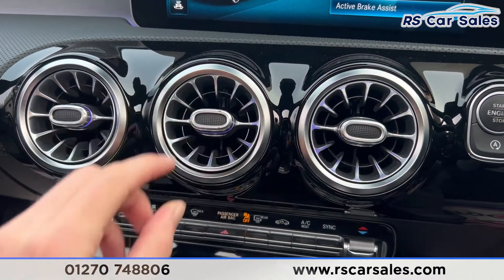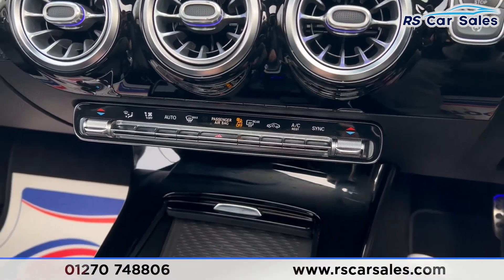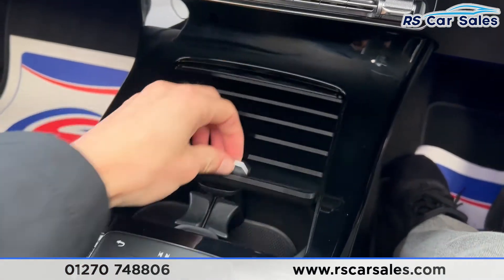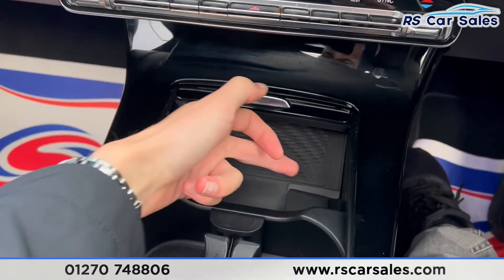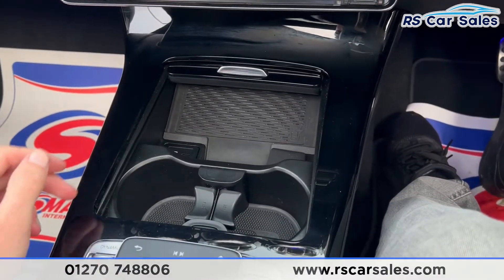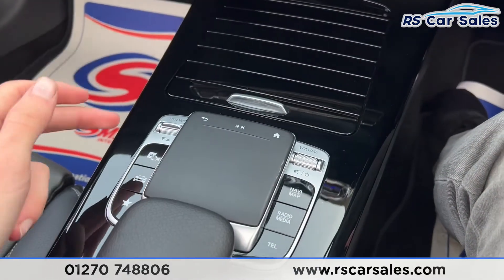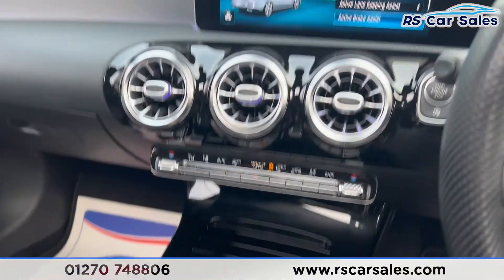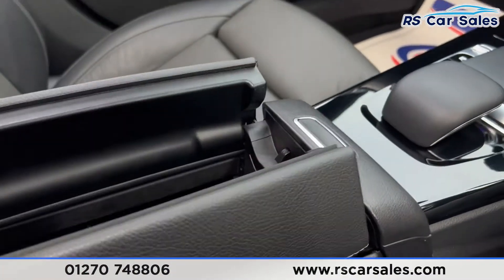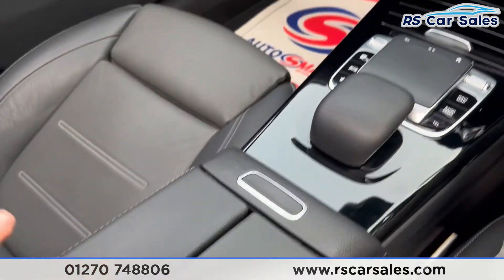Further down you have the vents again with ambient lighting, climate control, and ice cold air conditioning that works just as it should. There's storage space that can be closed off, wireless phone charging, a Type-C USB port, 12-volt connectivity and two good-sized cup holders. There's also a touchpad with shortcuts for the infotainment screen, and a leather armrest that opens for more storage — inside of which you'll find another two Type-C USB ports.